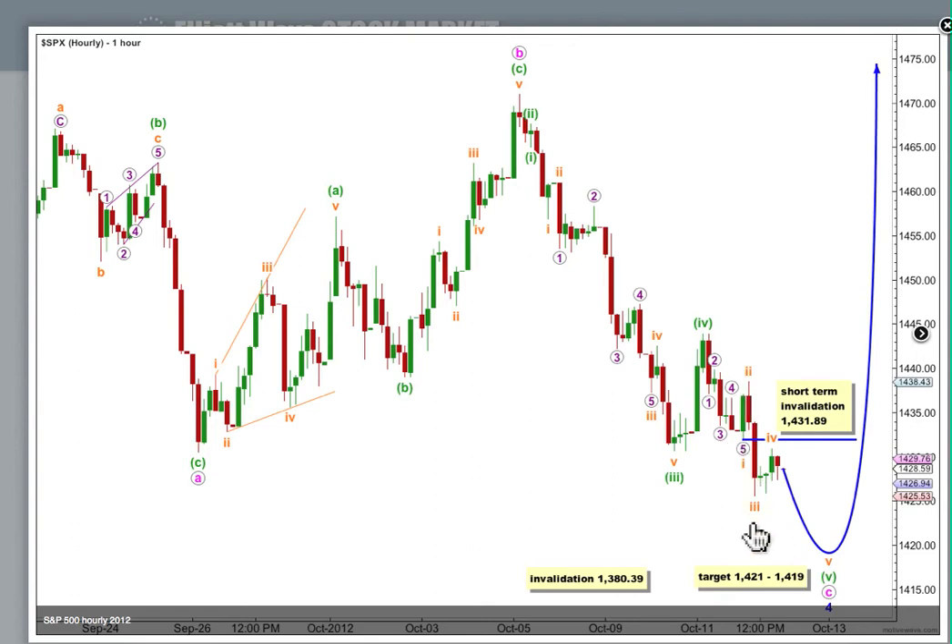1 and 3 are reasonably close to equality, and 3 is a bit longer than 1, so 5 is not limited to how low it can go. The only limit is 1,380.39 — 4 blue can't move into 1 blue price territory. In the very short term when markets open on Monday, any further upwards movement for 4 orange can't move into wave 1 orange price territory. Movement above 1,431.89 before the last 5th wave is done would invalidate my labelling of this piece of movement.